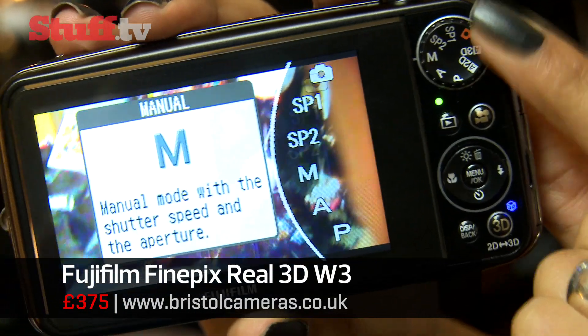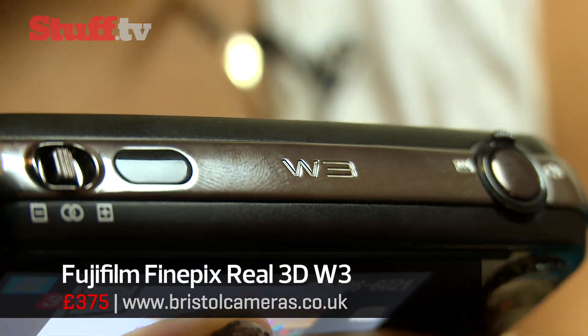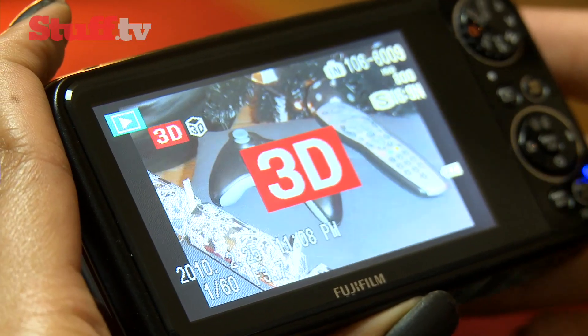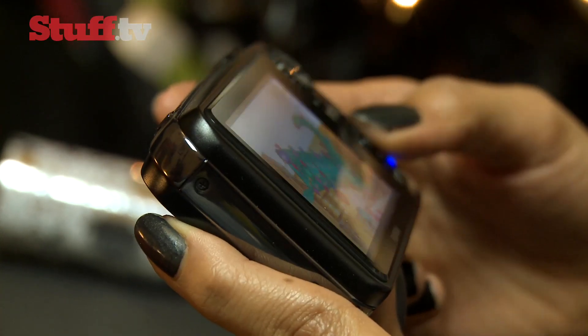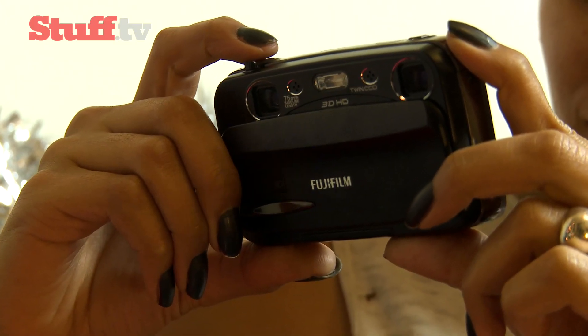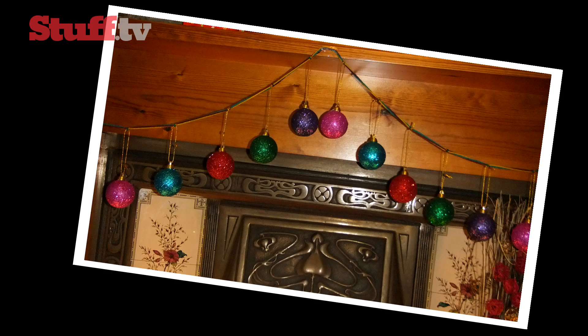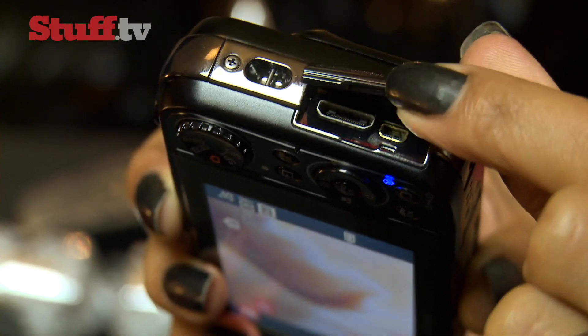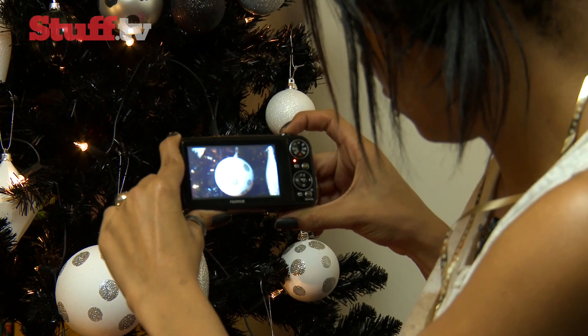It sheds some of the weight of the W1 and has lost that boxy overcoat, but it's still pretty chunky. It's got better controls too, shooting 10 megapixel stills and capturing 720p HD video in both 2D and 3D, all of which shoot very nicely. And with an HDMI cable in the box you can hook it up to your TV too, but of course you'll need the necessary equipment for the 3D showcase.